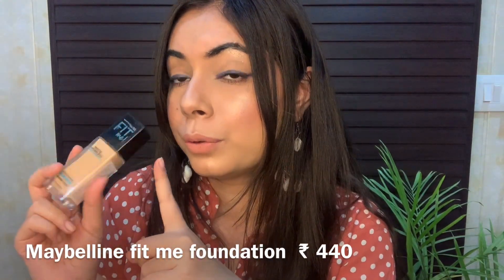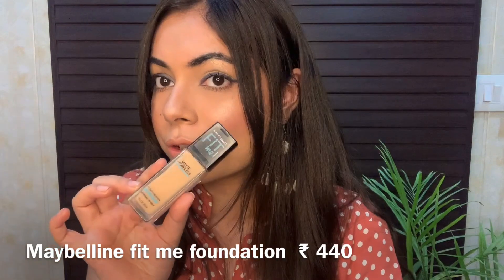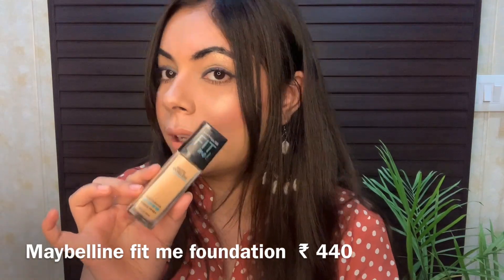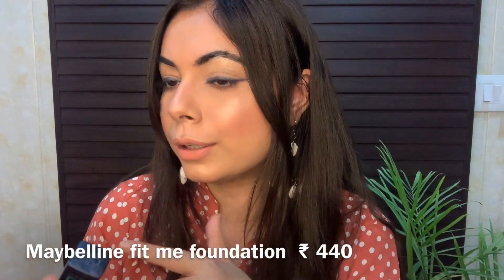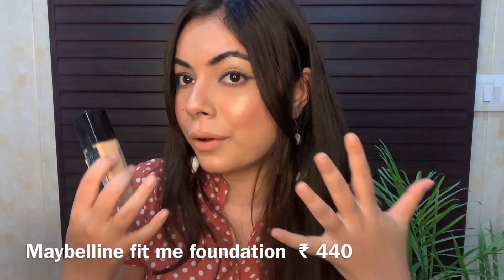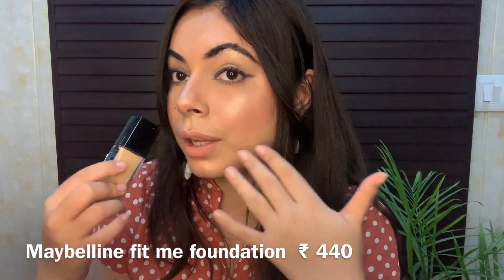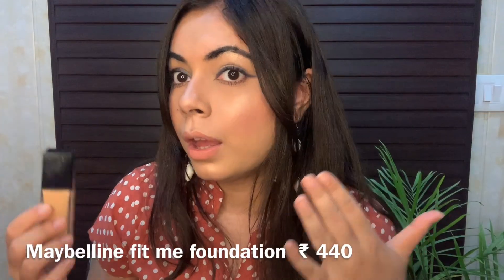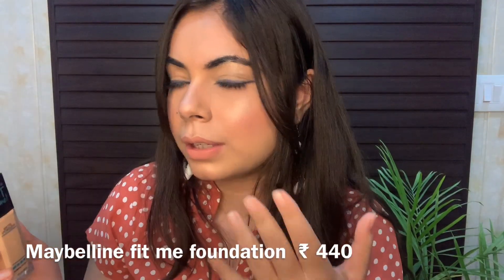I won't suggest this foundation for occasions like weddings because it won't give full coverage. But if you love natural coverage, this foundation is great. As you can see I applied just one layer on my face. For people with blemishes or problematic skin who need full coverage, you can layer it up — two to three layers if needed — but one layer is enough if you don't need much coverage.